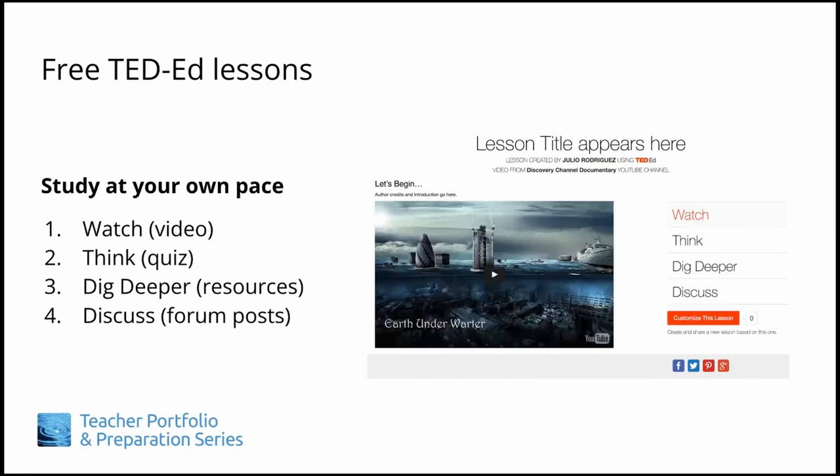We recommend taking the modules in order since they build upon one another, but you are also welcome to create your own order for study depending on your needs. In general, it is up to participants to build their portfolios and job application materials on their own with the information and strategies provided. But there will be opportunities for feedback and interaction in the lesson discuss forums.